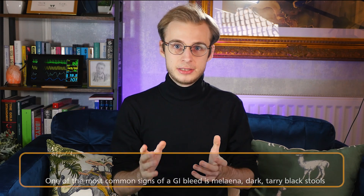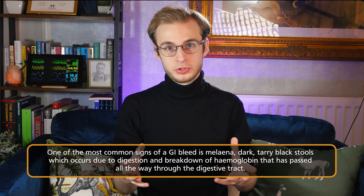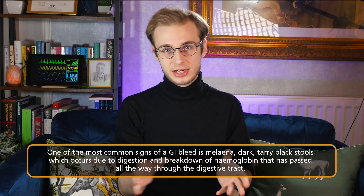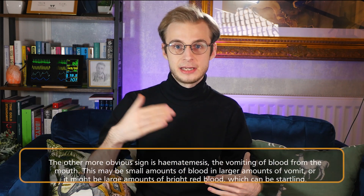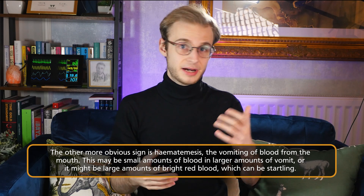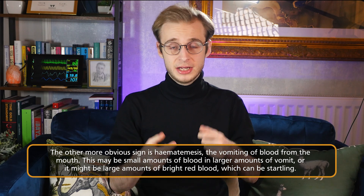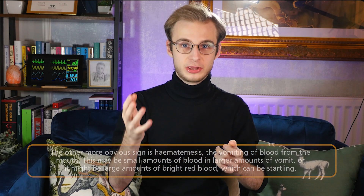GI bleeds don't fit the typical structure we use for these videos very well, because there are only really two obvious signs that will make you think GI bleed. Most commonly, this has been melena — dark, tarry, black-looking stools associated with digested haemoglobin that's passed all the way through the digestive tract — as well as haematemesis, the obvious vomiting of blood, which might be in small or large amounts.